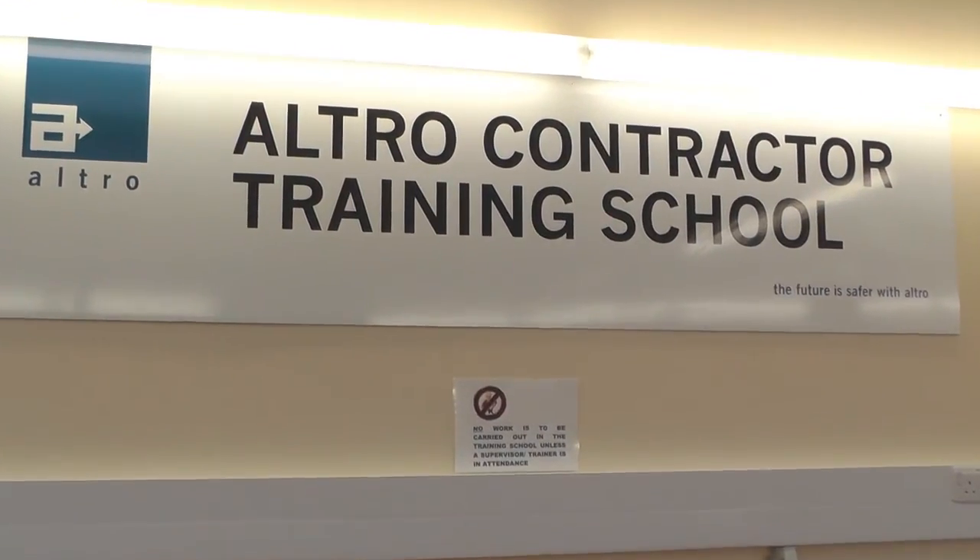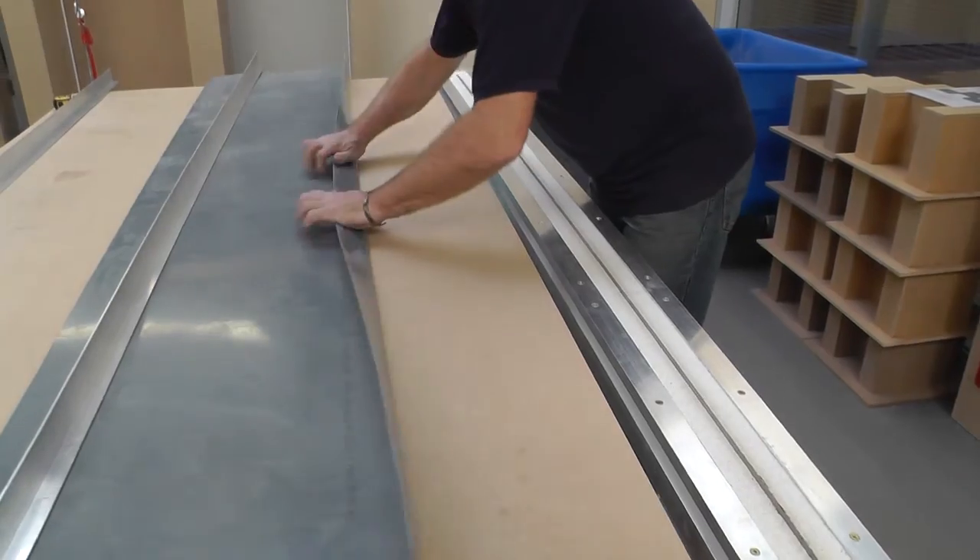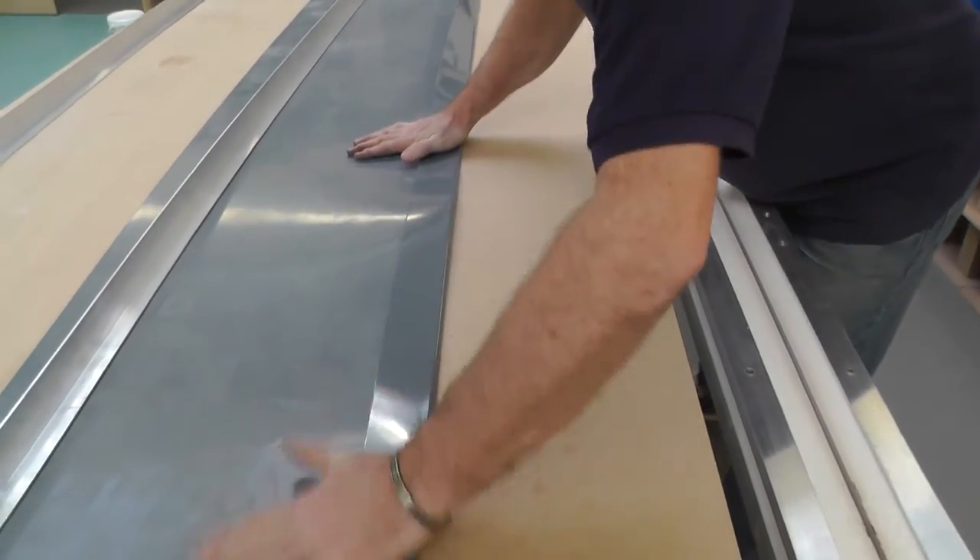What this shows us is that Altro white rock is strong and durable, especially when compared with traditional materials such as painted walls and ceramic tiles. It's also hygienic — it doesn't scratch, so there's no bacterial contamination to worry about. Altro white rock is also great value for money as it's quick to install and has a 20-year warranty.